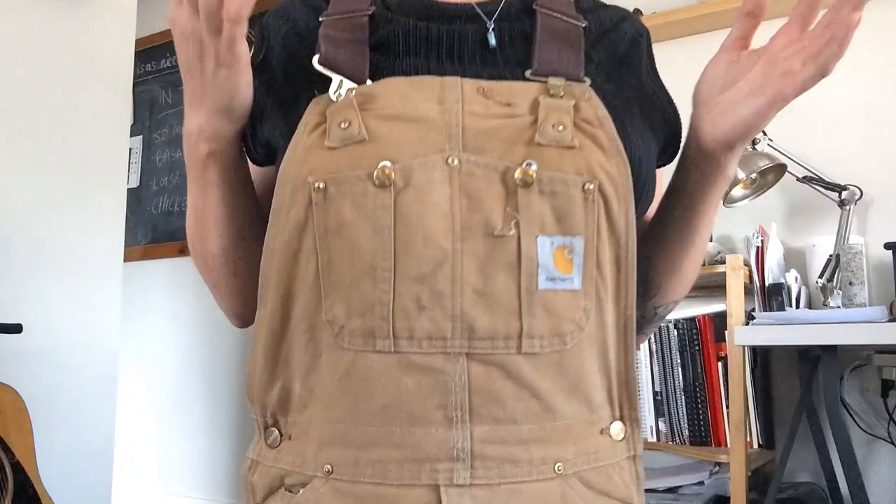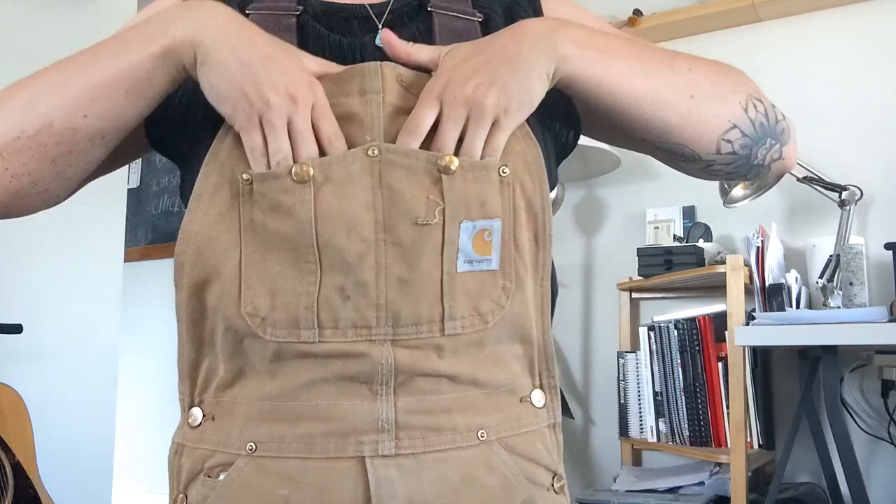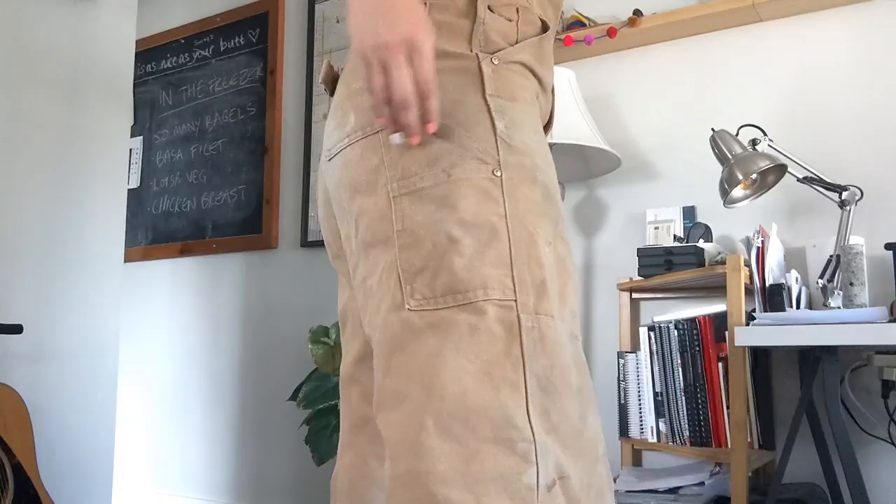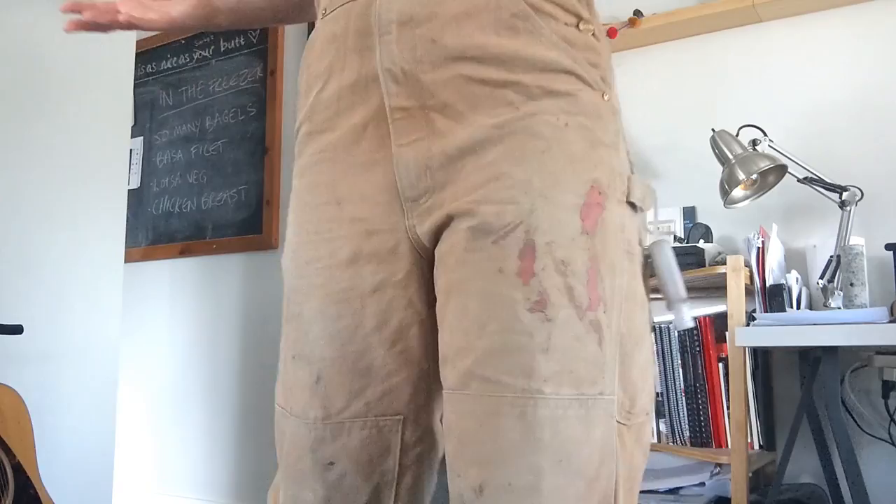The nice thing about these pants is because they have so many pockets, they are really useful. You can put your pens, pencils, calculator, snacks in this pocket, as well as your typical linesman's side cutters, wallet, keys, hammer, or sanitizer if you're like me, some screwdrivers. It is a really durable and nice pant.